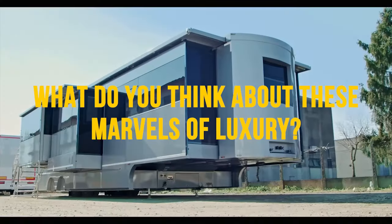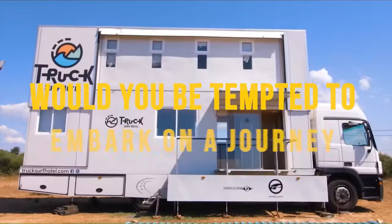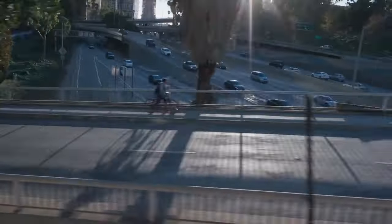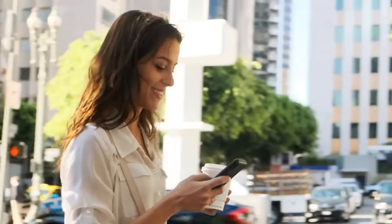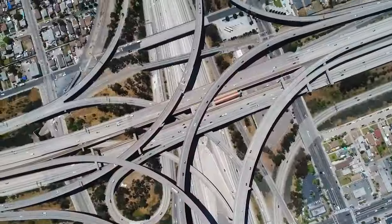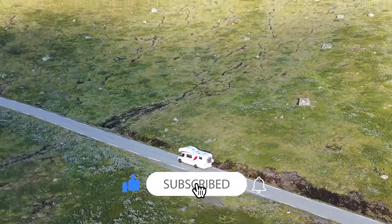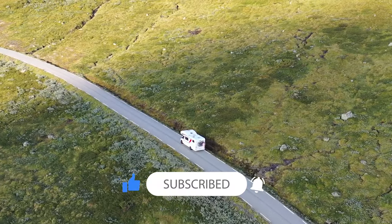And that's all from this video. What do you think about these marvels of luxury? Would you be tempted to embark on a journey in one of these extravagant motorhomes? Share your thoughts in the comments below, and don't forget to give this video a thumbs up if you enjoyed it. For more captivating content like this, make sure to subscribe to our channel. Until next time, happy travels!